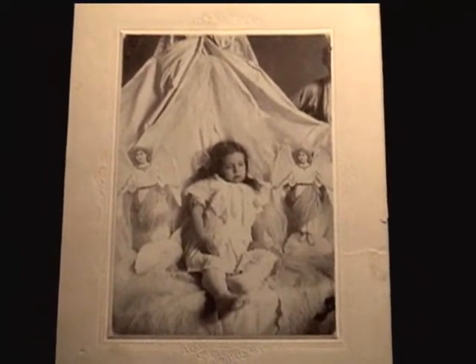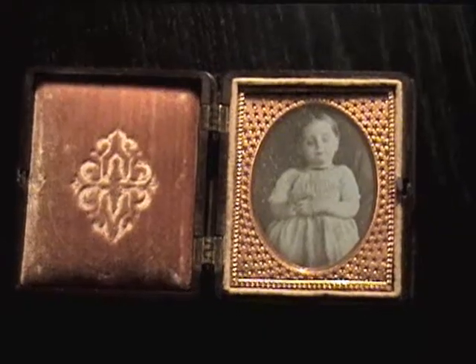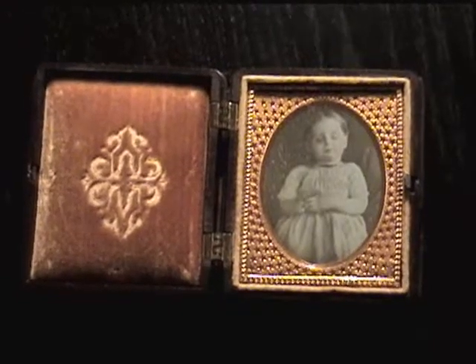I found it to be a little creepy, especially the pictures of the children — I found those to be really sad. I'm a pretty emotional person, so the pictures of the children just really hit home. Once I found out a little bit more about the history, I think I learned to appreciate them more.